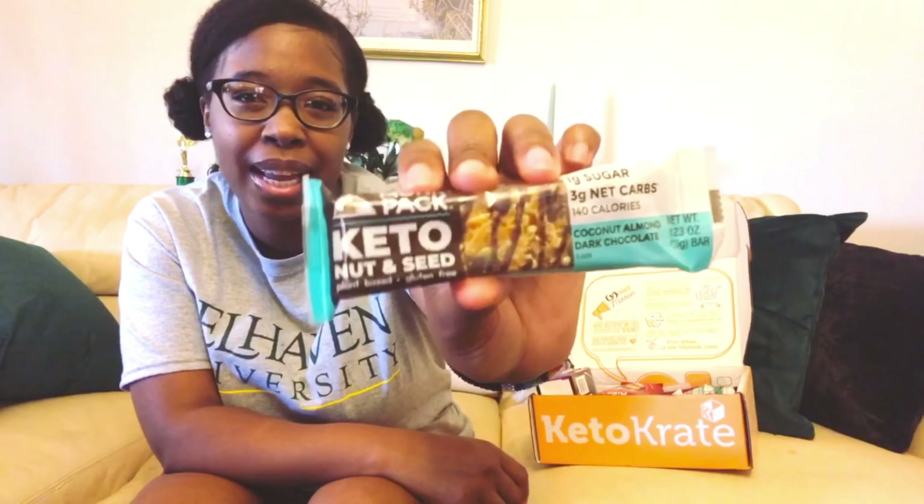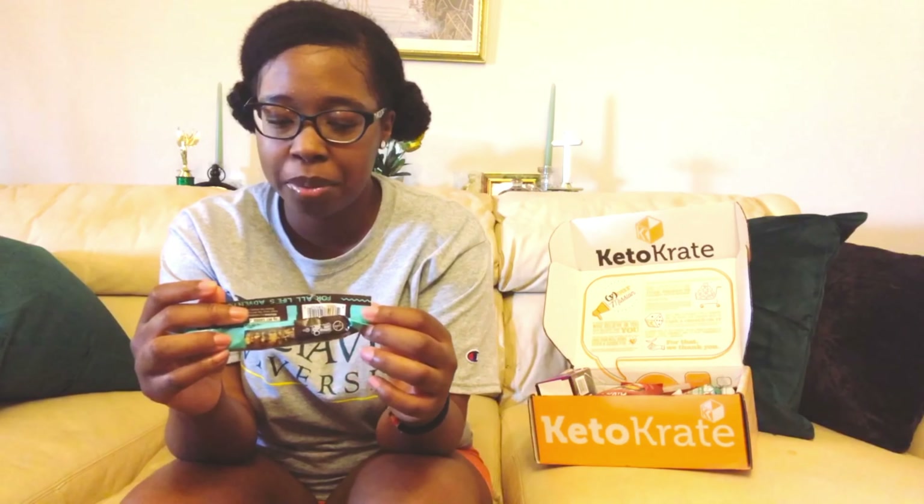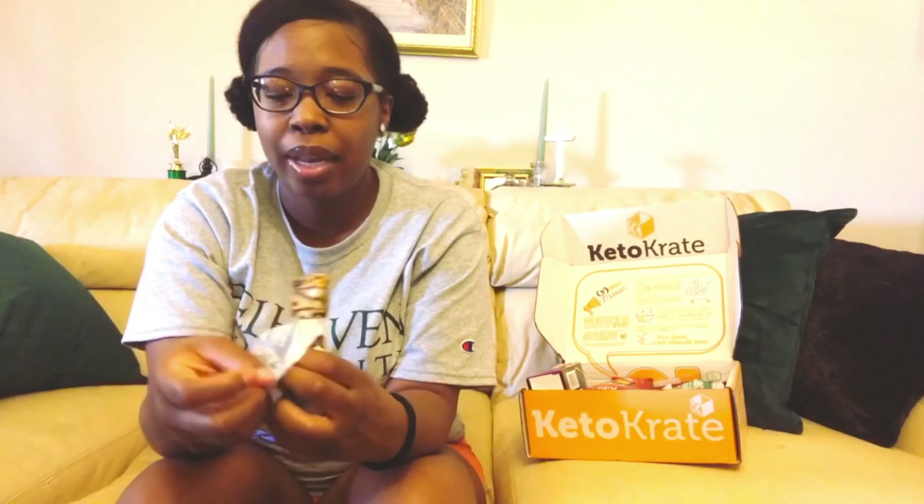Let's go ahead and get into the goodies! Our first item from the March 2021 Keto Krate is from the company Monk Pack — it is their keto nut and seed, plant-based, gluten-free coconut almond dark chocolate. Nutrition facts: 140 calories, 12 grams of fat, 17 grams of carbs, 5 grams of fiber, 9 grams of allulose — so there's 3 grams net carbs — and 3 grams of protein.